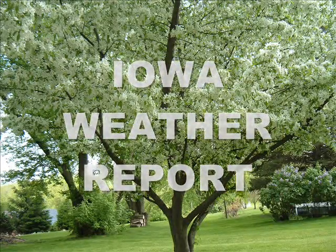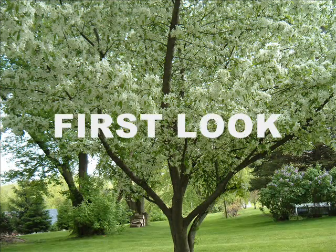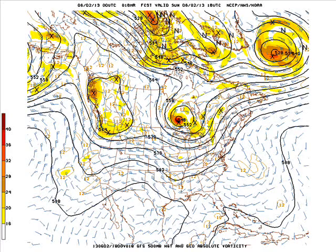This is the Iowa Weather Report for Sunday, June 2, 2013. And now our first look at the Zero Z GFS model run. This is at 1pm this afternoon.